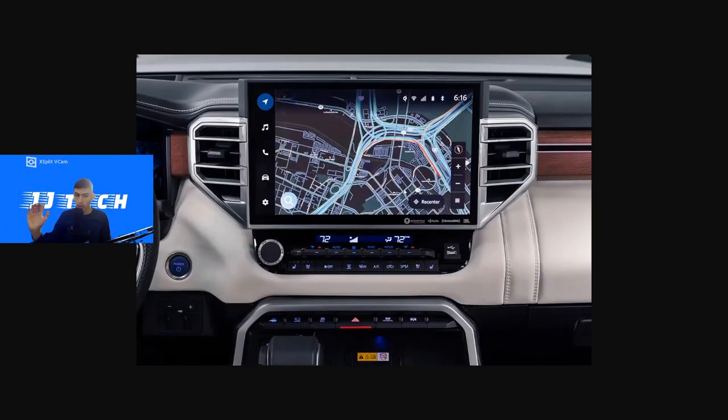A closer image of the infotainment screen shows all the leather stitching details on the dash ledge. It's a 14.1-inch display with Apple CarPlay and Android Auto. The startup display shows 'blue power' since this is the hybrid i-Force Max V6 model. The leather stitching runs all across the dash, making this interior extremely luxurious.